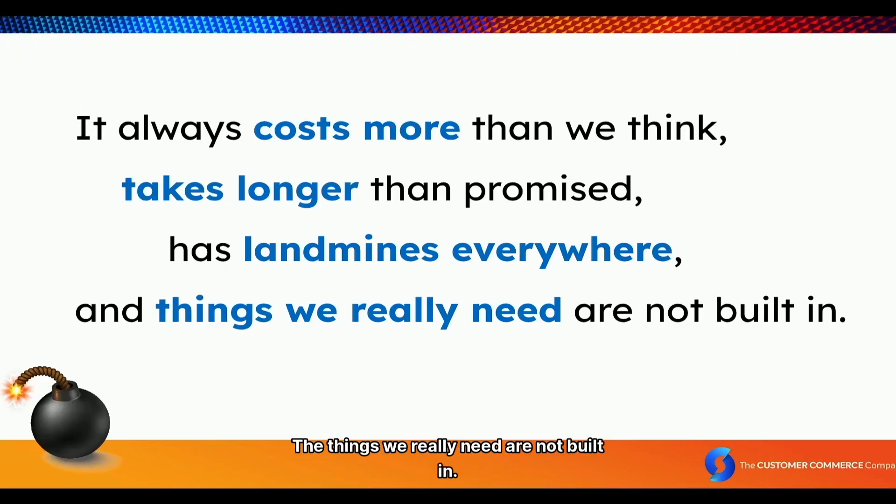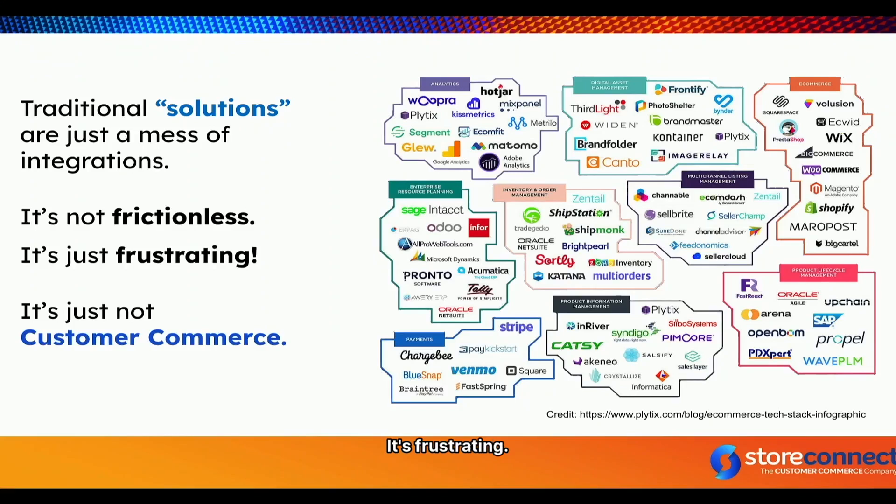The things we really need are not built in. You launch your e-commerce store and you want to do subscriptions — but you can't. So you buy a plug-in for subscriptions, then it doesn't do automatic renewal, so you need another plug-in for that. That happens all the time. It's not frictionless, it's frustrating.